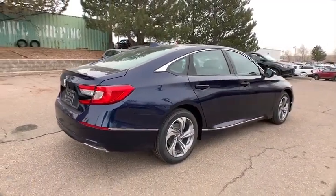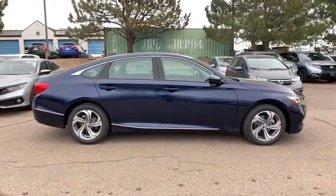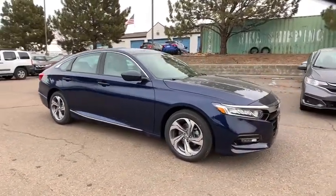Dual airbags, Bluetooth, power steering, alloy wheels, adjustable steering wheel, floor mats, four wheel disc brakes, aluminum wheels, keyless start, cruise control, front wheel drive.